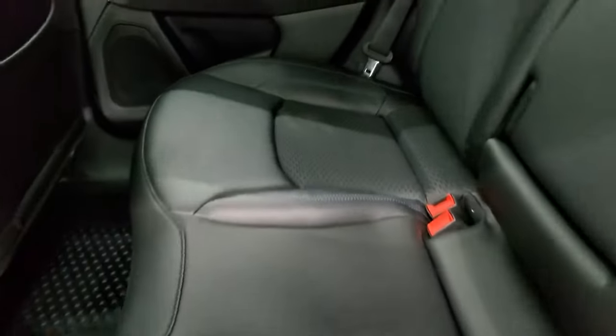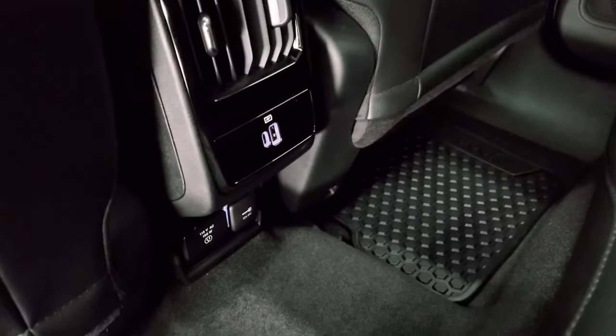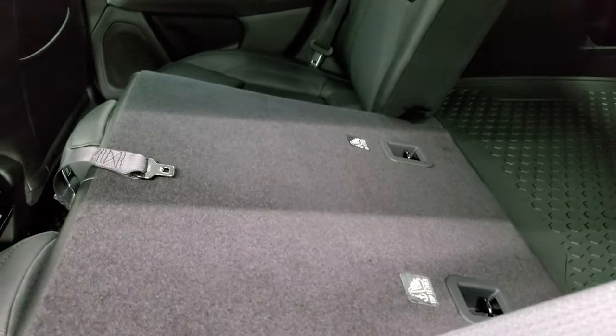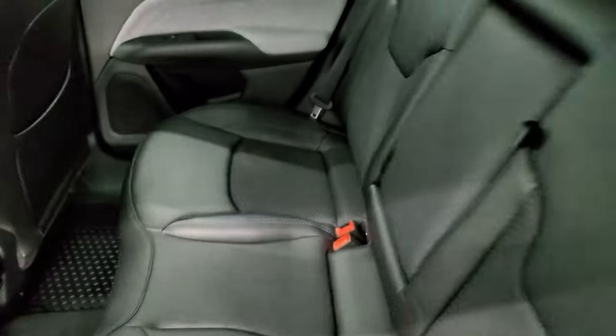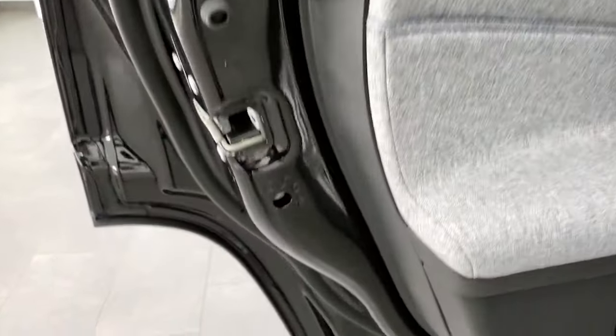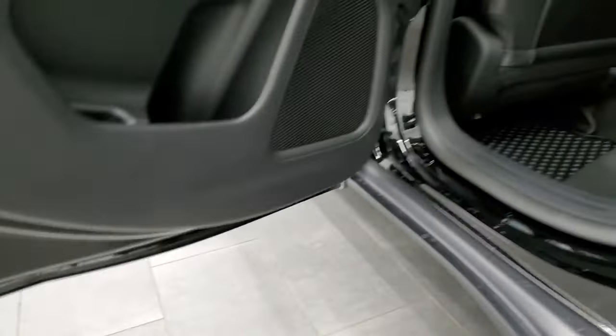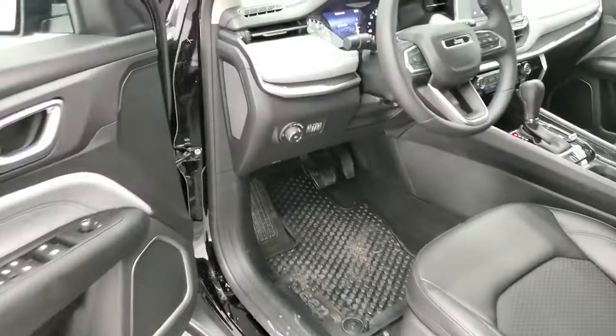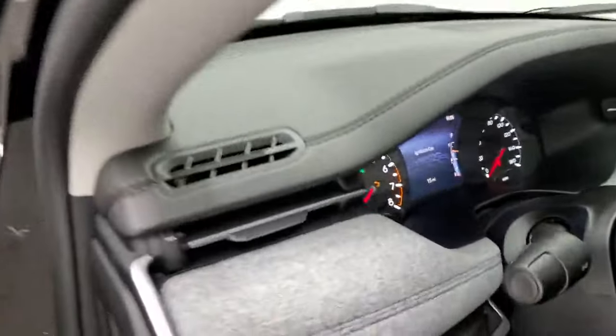Now a quick look at the back seats. They didn't redesign too much back here — you still get the LATCH child safety system, two cup holders, USB and USB-C ports, a 115-volt 150-watt plug-in, and a 12-volt power point. The seats fold down nice and easy for extra storage. You still get that cloth bolster on the back as well, and child safety locks on the back doors. The bottoms of the doors look brand new because it is brand new.